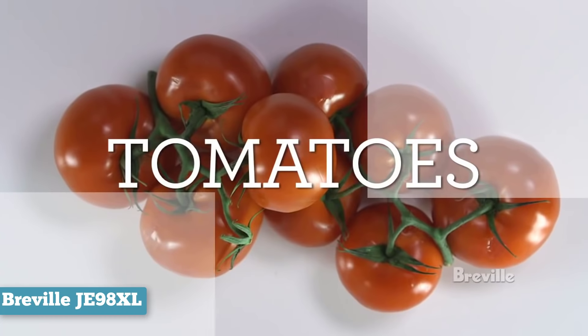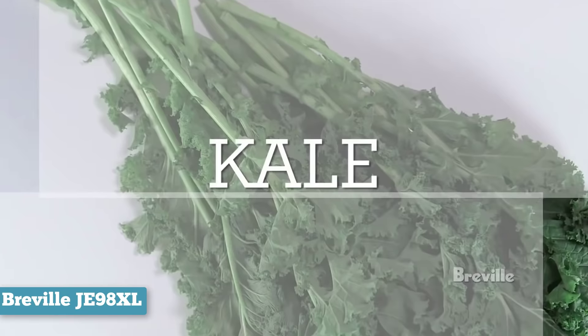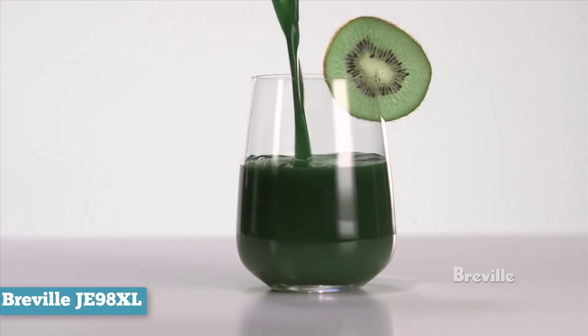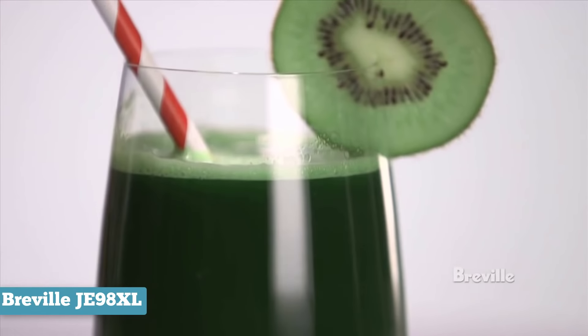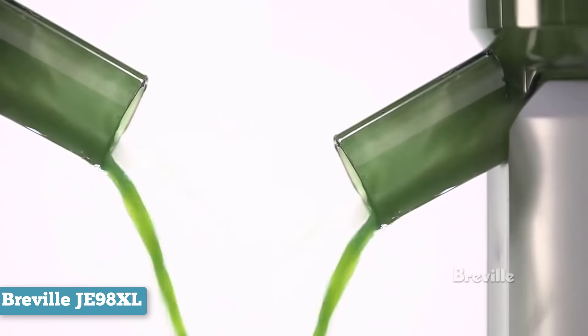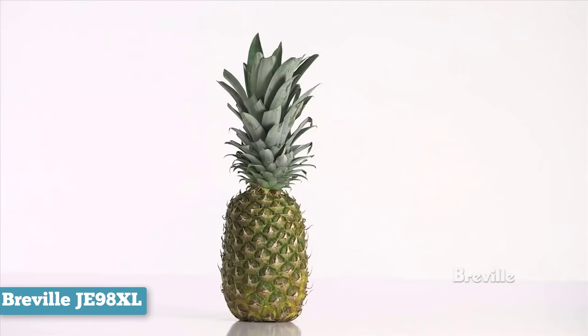The motor inside the juicer is an 850 watt, and the device comes with a liter jug, a froth separator, and a cleaning brush. To ensure that it squeezes all the juice out of your fruits and vegetables, the Breville Juice Fountain Plus has low and high speeds. You can kick it up a notch if the juicer is having a particularly hard time getting through some of the fruits and vegetables you're throwing at it.